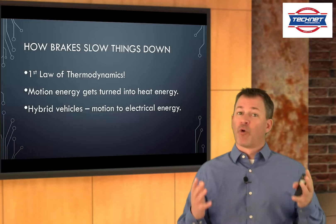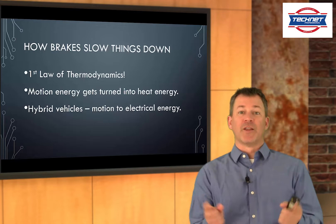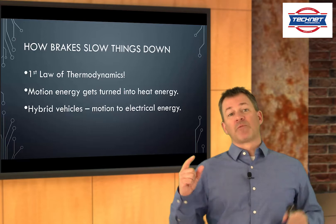We're going to talk at a real high level about how brakes work here. If you're a technician or former technician, you're going to say I forgot about this or didn't mention that, and you're right, there is more to it. But we don't need to know all that stuff.